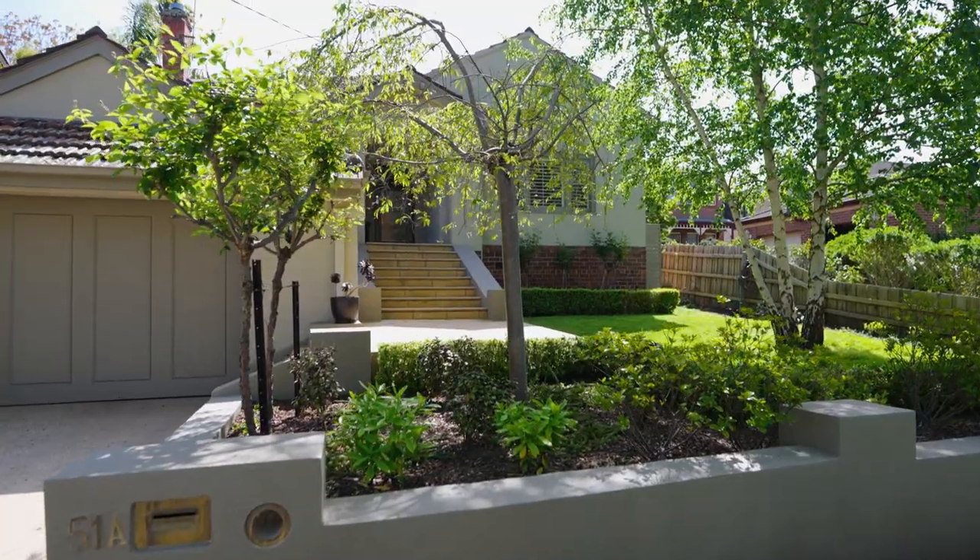Hi everybody, Mark Sproul here from Cayenne Burton, and I'm absolutely delighted to present number 51A Rochester Road here in Baldwin.